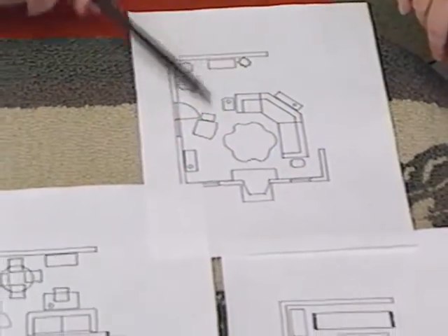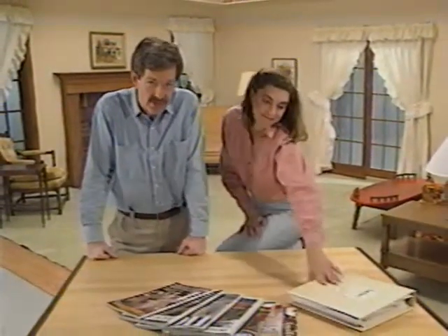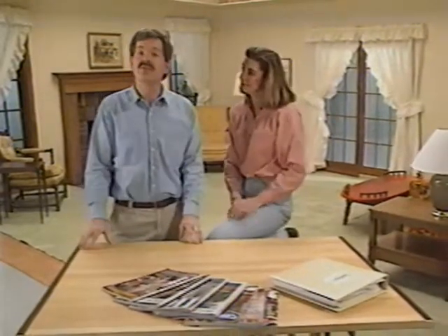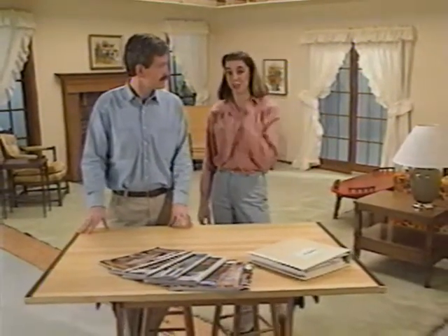Each floor plan is drawn to scale, so we have a realistic idea of how pieces will fit into our space. Now that we know what we're looking for, we can move on to the next phase of our redecorating project and look for some of the colors and fabrics we'll be using. Let's go to the showrooms where we'll actually do the selecting.